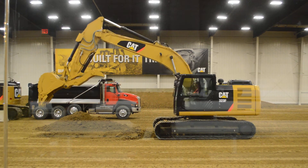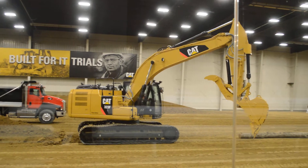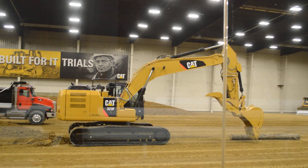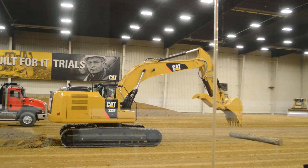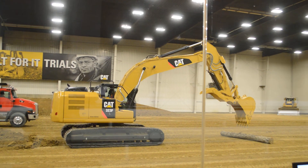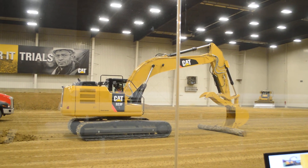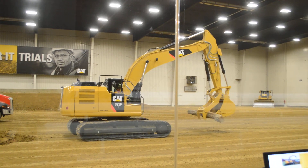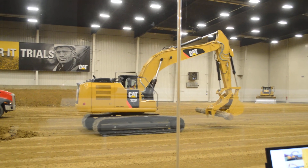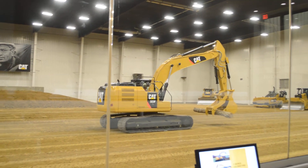Now, there are also two counterweight configurations as it swings that machine around. Our standard counterweight — we've added an additional 1,200 pounds — provides greater lift and stability for this new 323F. For some applications where customers are looking for even additional stability and lift, there's an optional heavy counterweight available that will provide lift and stability near a 324-size machine.